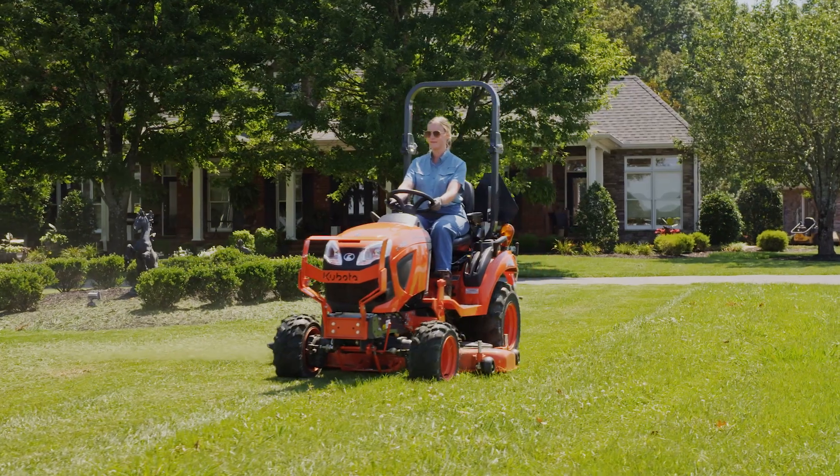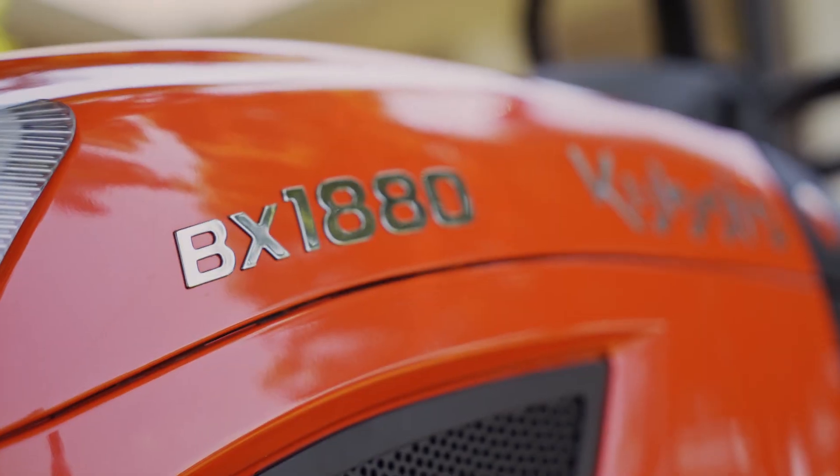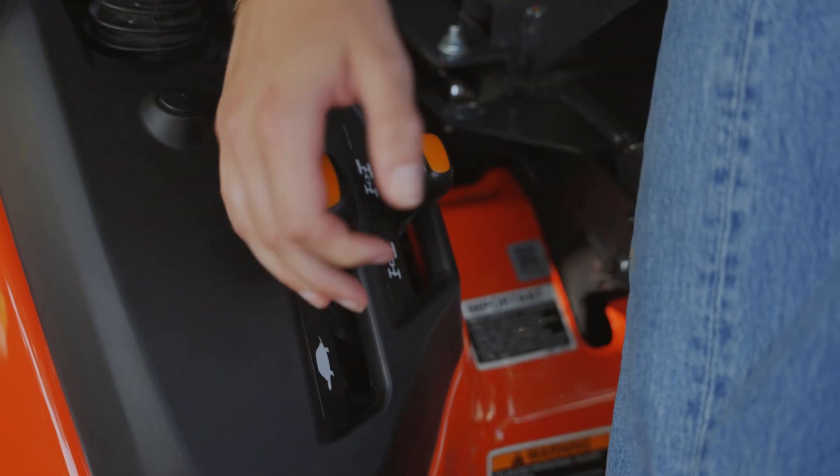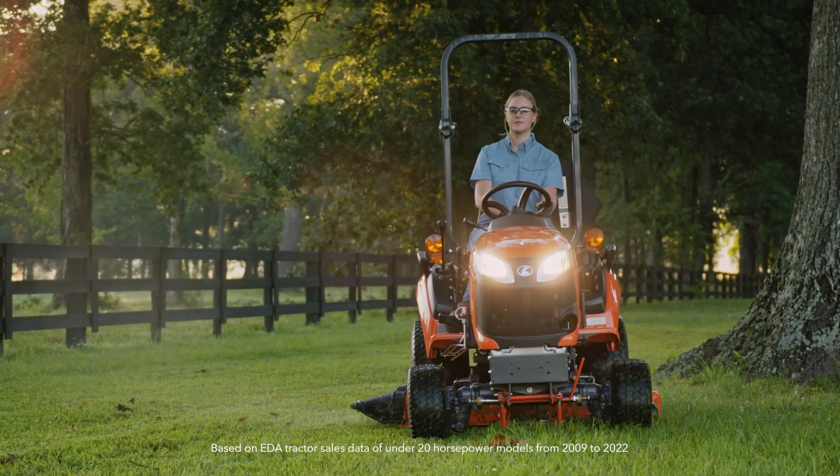First things first, Kubota invented the subcompact market. We are the original, and the BX series is our most refined subcompact to date, not to mention the number one selling subcompact tractor in the US.